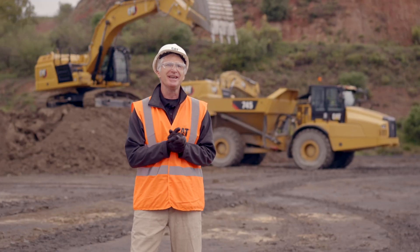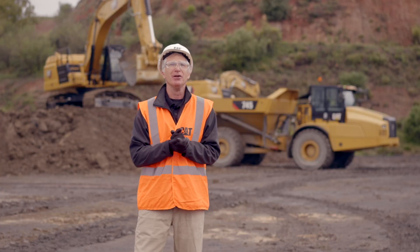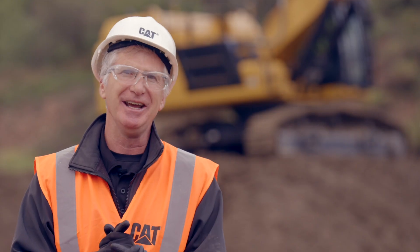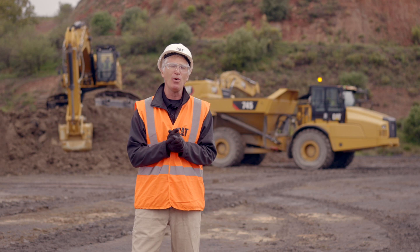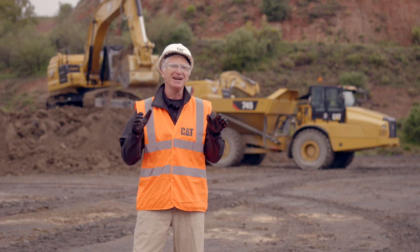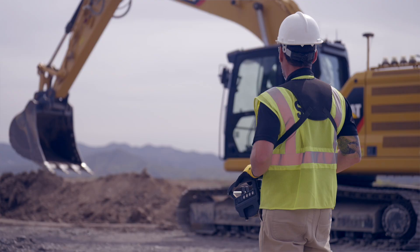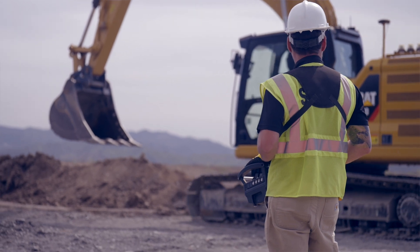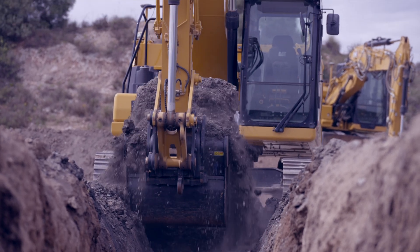Anna just walked us through the Caterpillar 2D Grade technology with Assist. You can see how easy it is to activate that semi-autonomous solution that we have built into the DNA of that product. It helps the operator become more comfortable and less fatigued at the end of the day. Also, you'll notice on that 320, on the back and sides, a lighting system — that is our CAT Command solution, also called line of sight. It's a remote control system that helps in a safety environment on the job site.